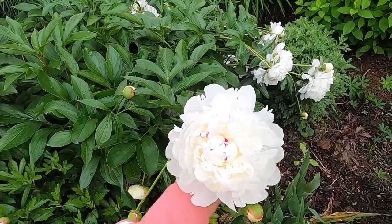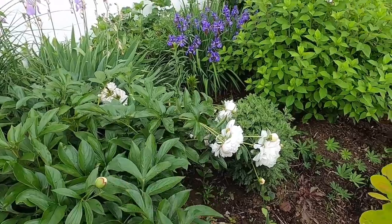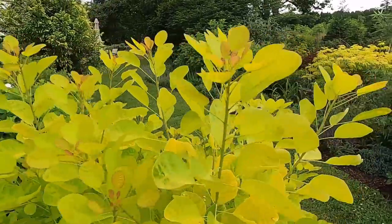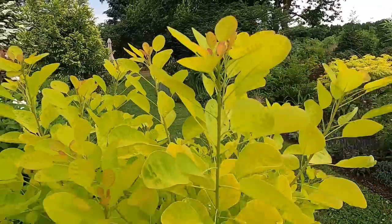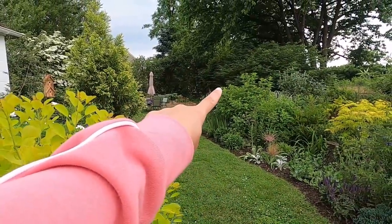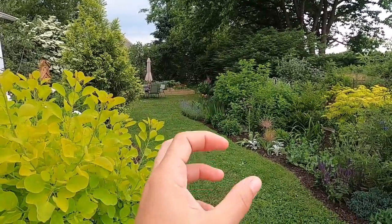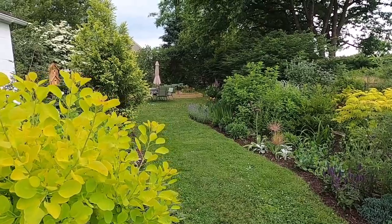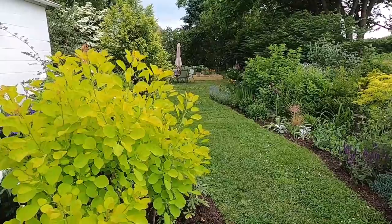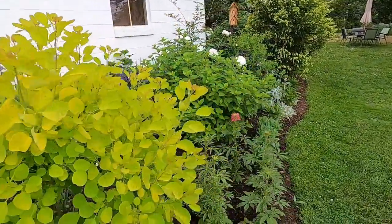Here we have Festiva Maxima peony. When we first moved here, there was nothing on the property six years ago — it was just kind of an abandoned woodland area. And all the way back in the corner in the dark shade was a small section of peony roots. They didn't bloom of course, so I moved them, divided them into three, and that's the Festiva Maxima peonies you're going to see around the garden today.